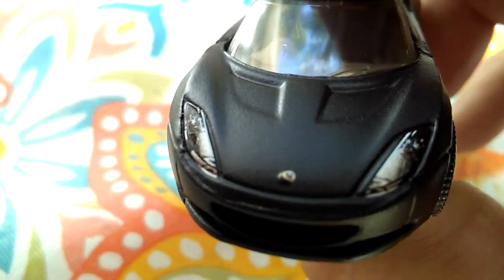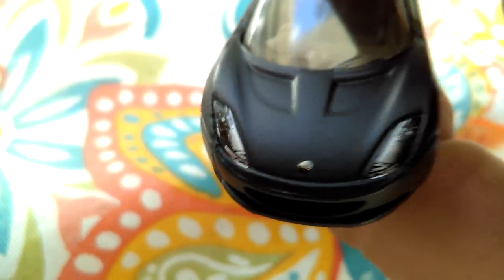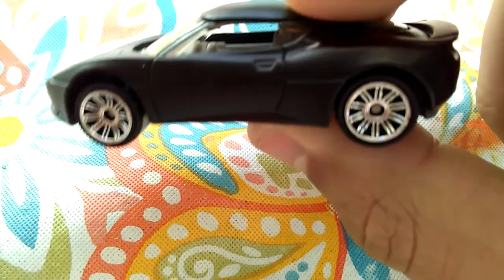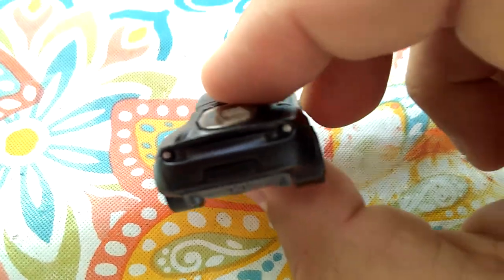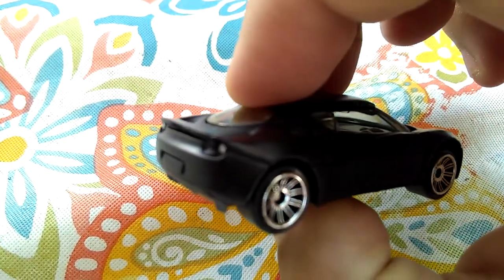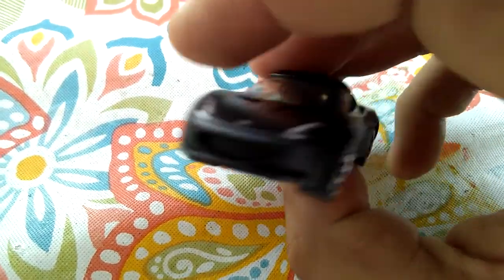I really, really like this car. I like the headlight tampos they put on this, and they put the Lotus logo right there. I love the wheel choice for this — looks really nice. Then they put taillight tampos back there. Oh man, this is really nice.